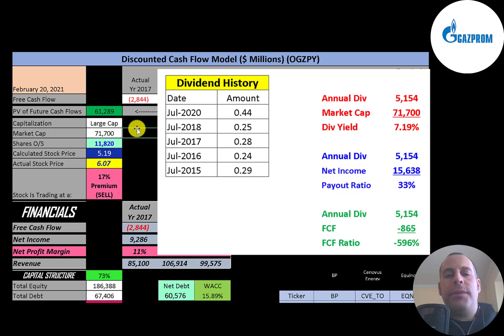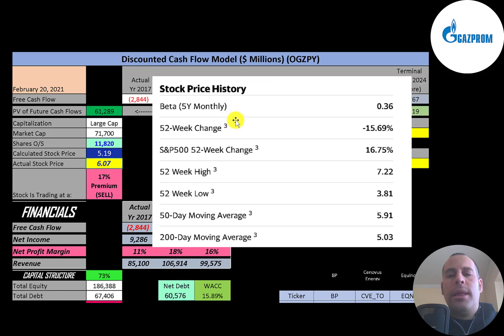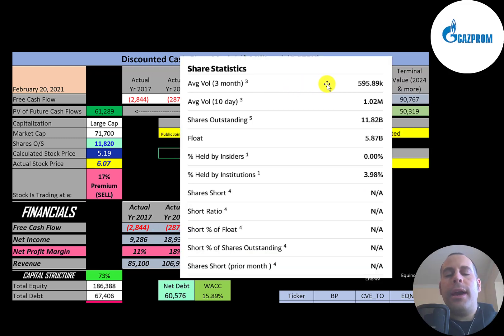The company pays an annual dividend with a yield of 7.2% — a pretty big dividend — and they pay out 33% of their net income. They have a really low beta of 0.36, so the stock moves one-third of the market. The stock has gone down 16% in the past 52 weeks while the S&P 500 went up 17%. The 52-week low was $4, the high was $7, and the stock is trading above its 50-day and 200-day moving averages. About half a million to one million shares are traded each day.